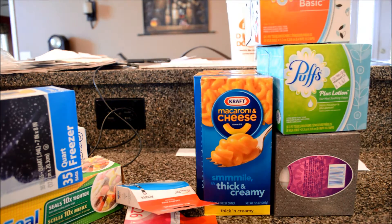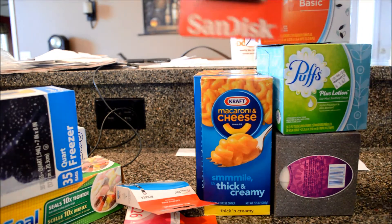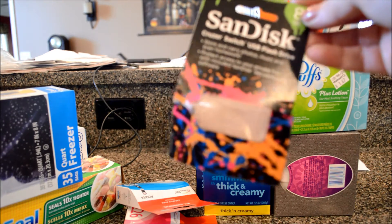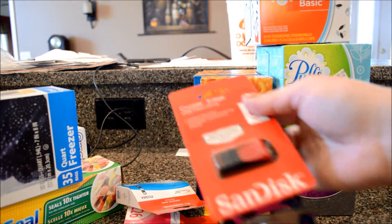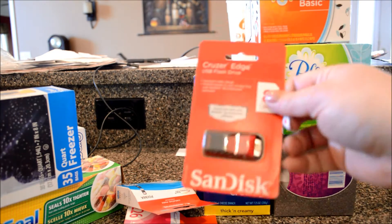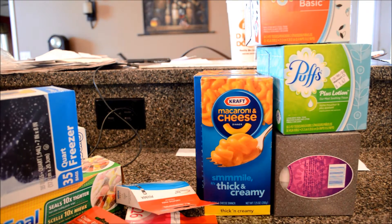I saw these — they had them in a big bin for like a couple bucks a piece. I got this one and then this one, which I already put in my computer — it's like fluorescent green or something. I figured these would be better to save my pictures on instead of all the discs I have floating around my craft room.